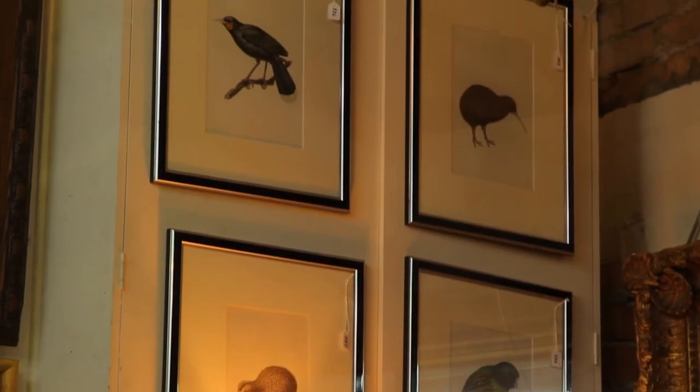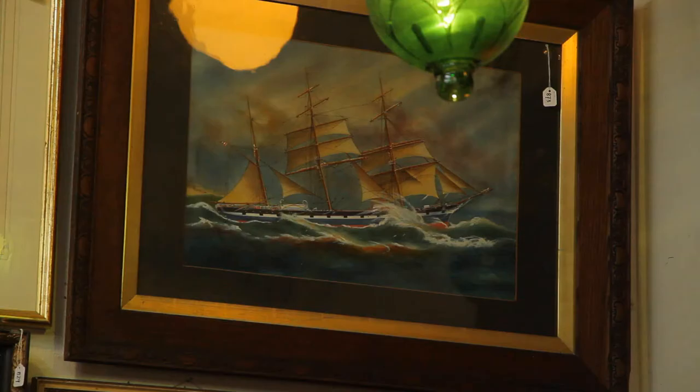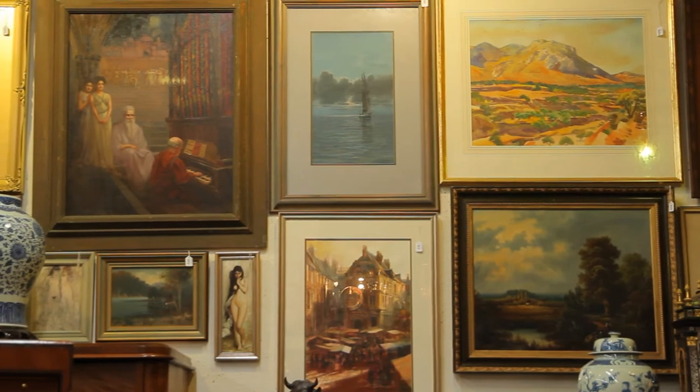We have four finely painted watercolours of native New Zealand birds, following through to the sailing ship by Joseph Craig, which has historical significance to this country, as well as a variety of paintings by other New Zealand artists.